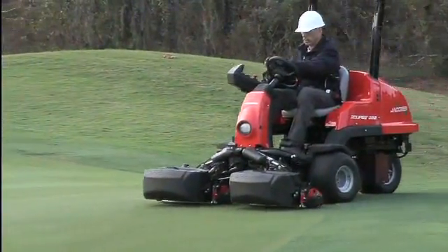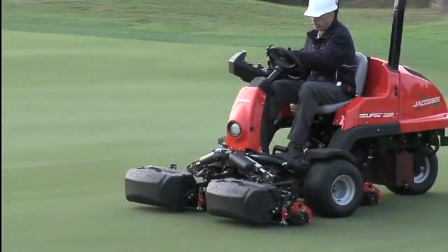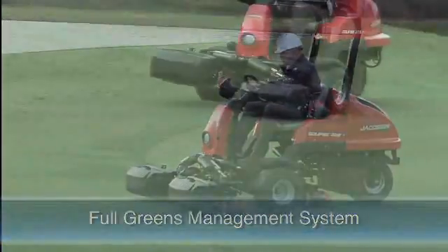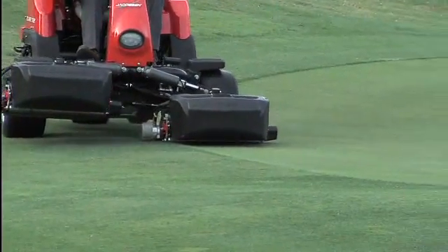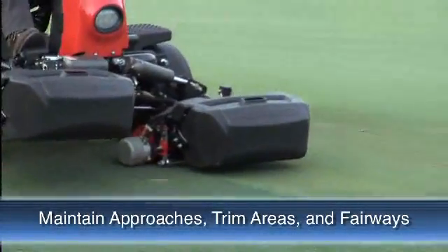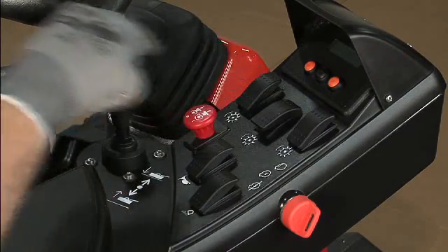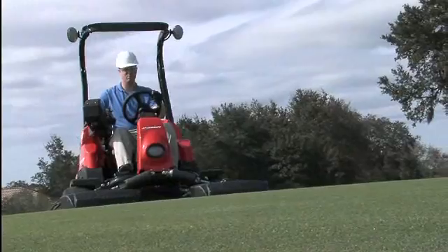In addition to being the first hybrid, the Eclipse 322 distinguishes itself from all other riding greens mowers as a full greens management system. It not only cuts greens and tees, but using available attachments such as groomers, verticutters, brushes and compaction rollers, it can maintain approaches, trim areas and fairways.